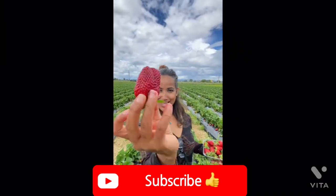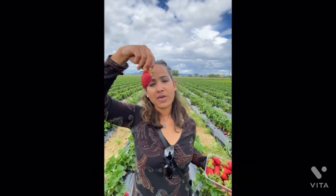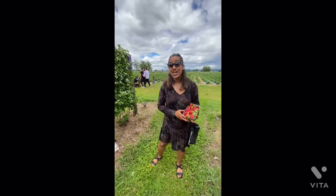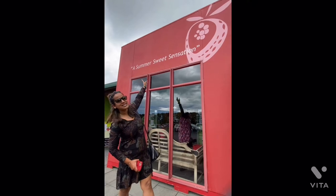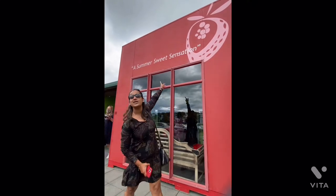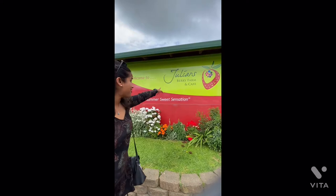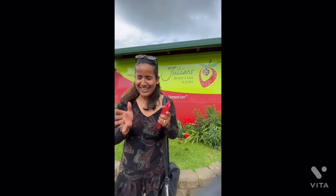Have a very delicious day! Please like, share and subscribe to my channel. Welcome to another brand new video. I am your host Dedika, and today I'm standing beneath a summer sweet sensation. Where am I? In Pakatane! Another spectacular location - that's the Julian Berry Farm and Cafe. And it just started raining, let's get inside!